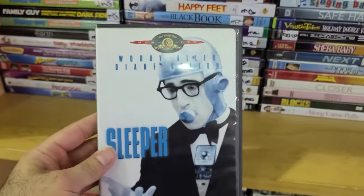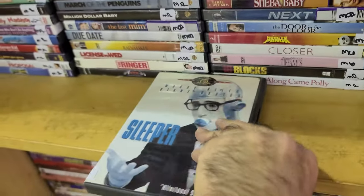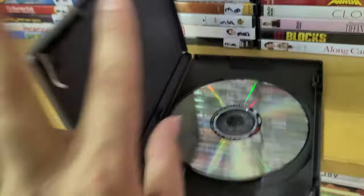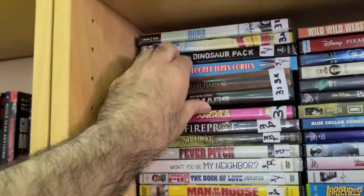Being a Woody Allen fan, we got Sleeper here — definitely a good find. I don't have this one and I think I may have seen it, but I'm not sure, so this is definitely a good find.